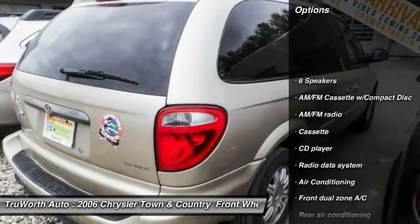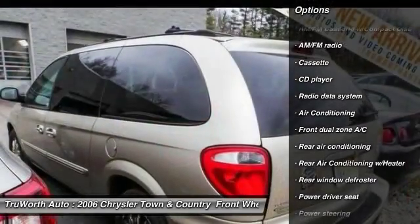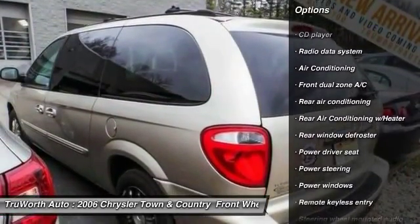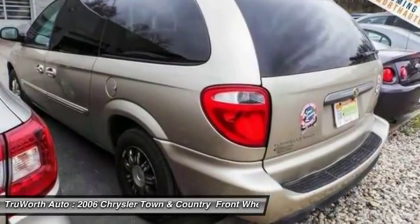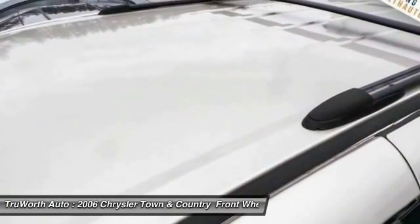Traction control, leather-wrapped steering wheel, dual airbags, air conditioning, front power steering, AM-FM stereo with CD player, four-wheel disc brakes, universal garage door opener, CD player, rear window defroster.